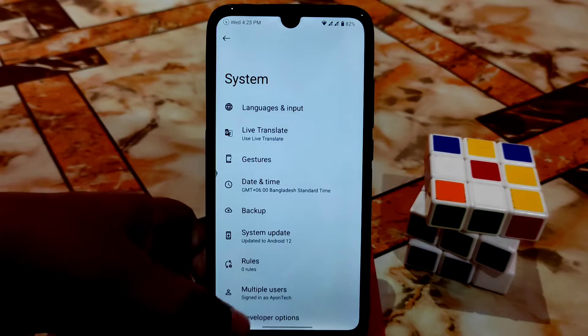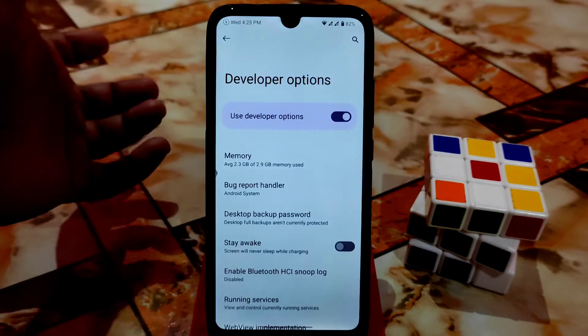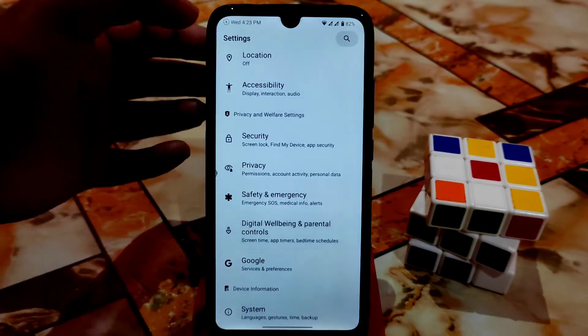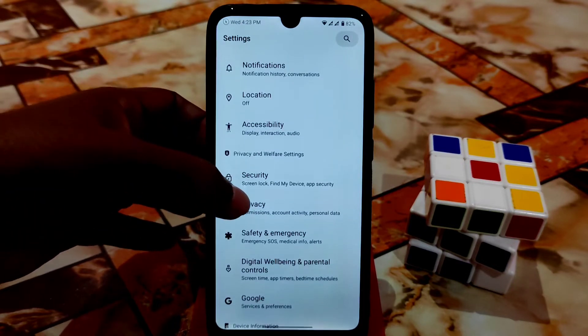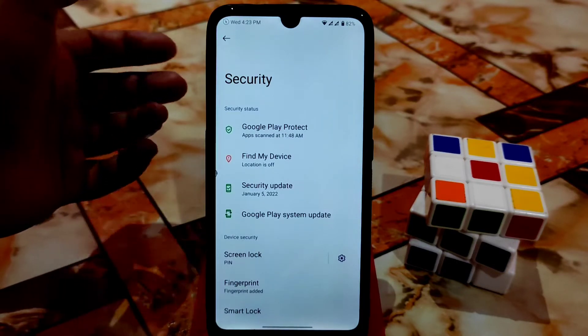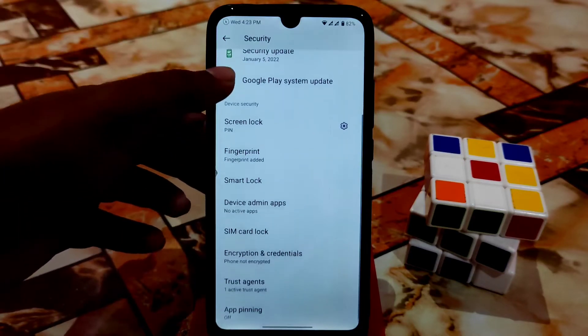We have multiple users and developer options, and here you can see memory used and free. Digital wellbeing is working fine without any problem. Safety net, emergency, privacy, and security are all present. This is Android 12, and in Android 12 we don't have face unlock or app lock yet, but those will come in future updates.